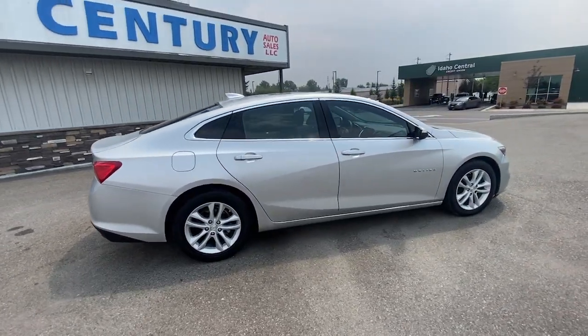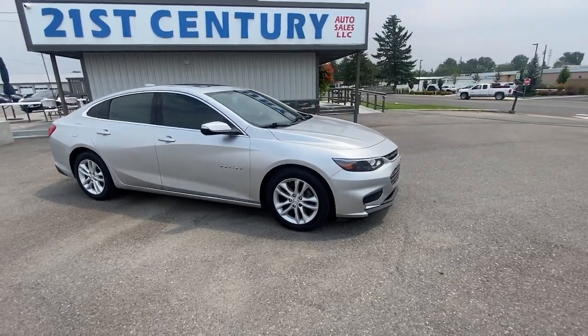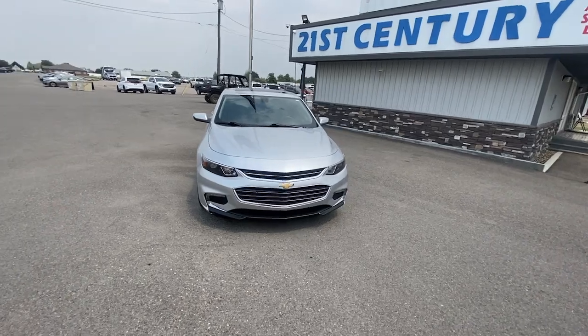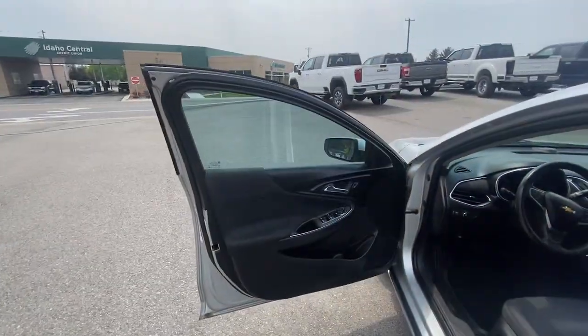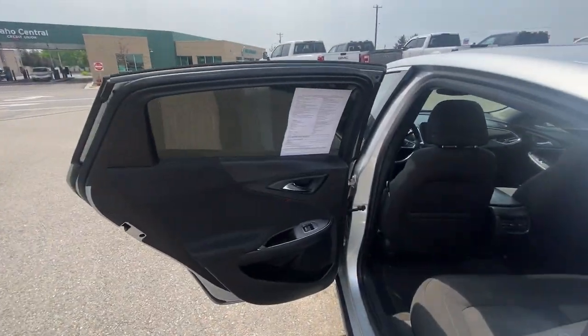These are just some of the great options this vehicle comes with: Apple CarPlay and/or Android Auto, keyless entry, heated mirrors, backup camera, satellite radio, steering wheel audio controls, aluminum wheels, alarm, electronic stability control, and Bluetooth.